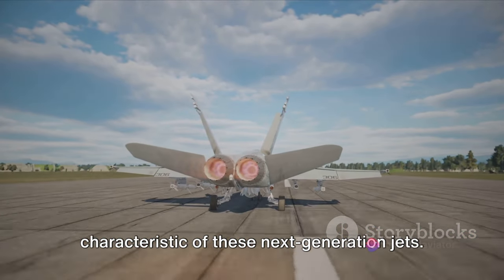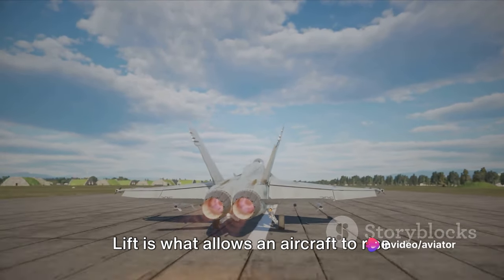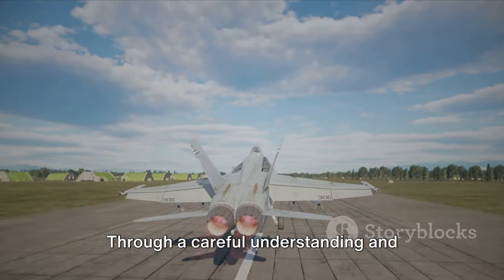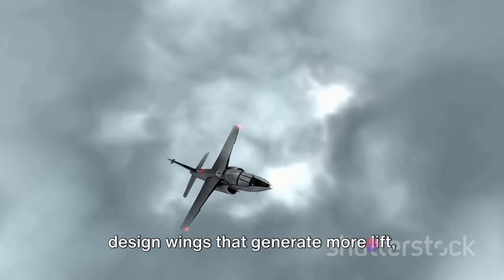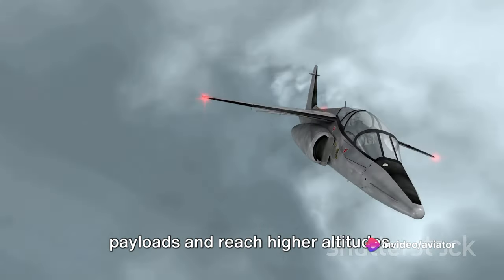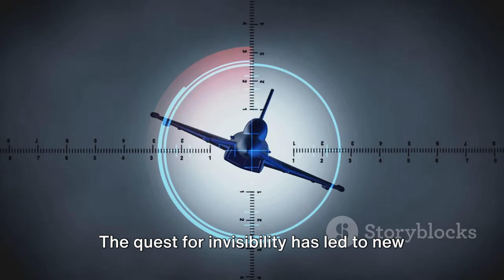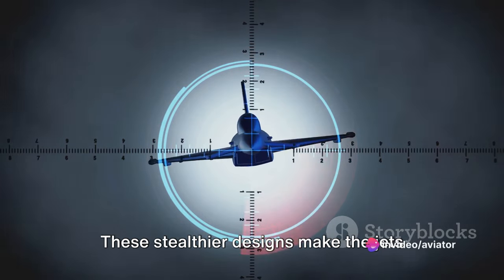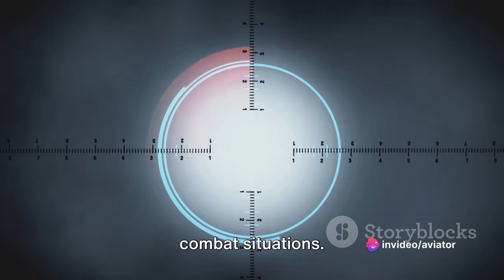Increased lift is another key characteristic of next-generation jets. Through a careful understanding and application of aerodynamics, engineers can design wings that generate more lift, allowing fighter jets to carry heavier payloads and reach higher altitudes. The quest for invisibility has also led to new aerodynamic designs that minimize radar signatures, making jets harder to detect and giving them an edge in combat situations.